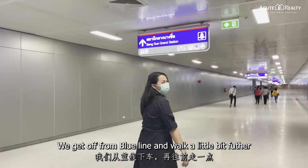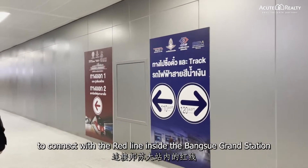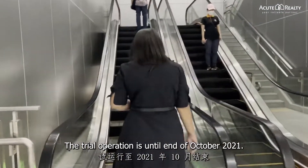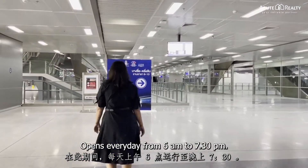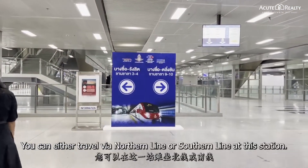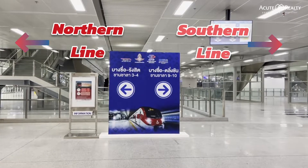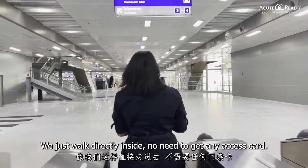We get off from the Blue Line and walk a little bit further to connect with the Red Line inside Bangsue Grand Station. The trial operation runs until end of October 2021, open every day from 6 AM to 7:30 PM. You can travel via the Northern Line or Southern Line at this station. It's totally free of charge — we just walk directly inside, no need to get any access card.